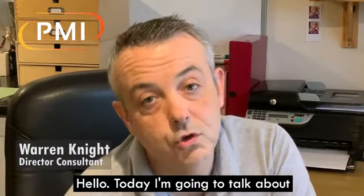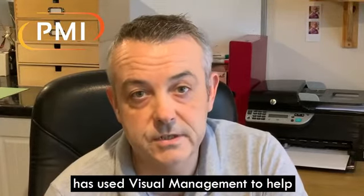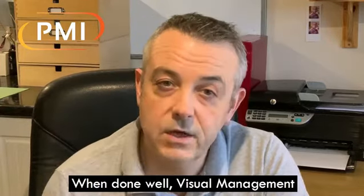Hello. Today I'm going to talk about how one compliance professional has used visual management to help them reduce compliance issues by over 50%.